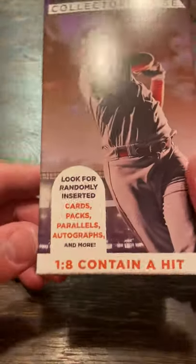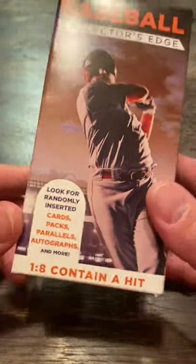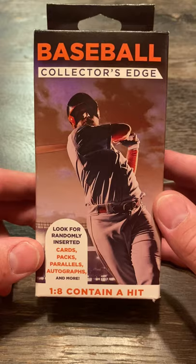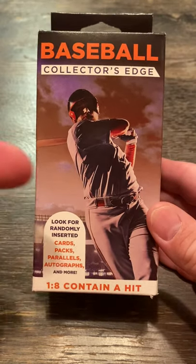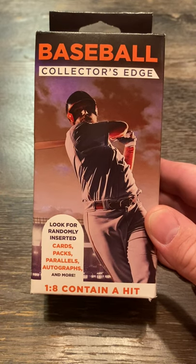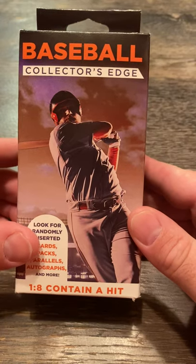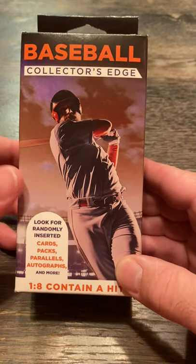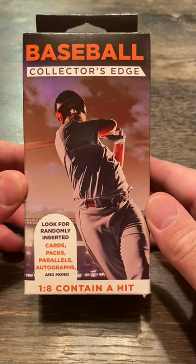Like normal, look for randomly inserted cards, packs, parallels, autographs. One in eight contains a hit, but those are few and far between. Basically, these are little cards I use to complete sets that I'm trying to build and finish off. And occasionally you find a little TTM fuel in here. Alright, let's get started.